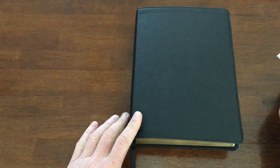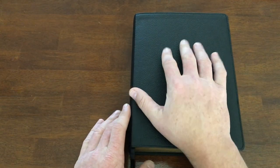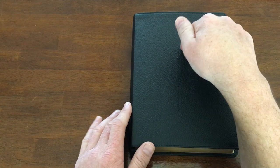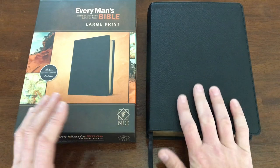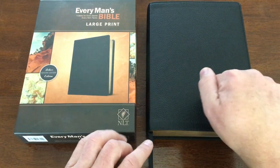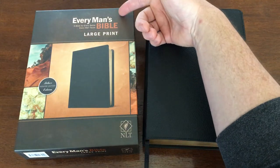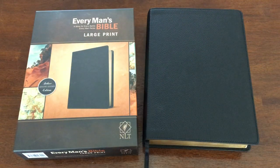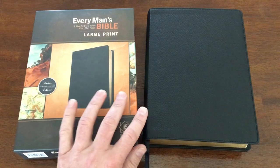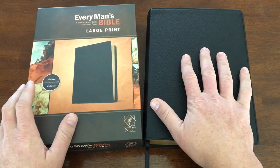This is a fantastic Bible and a fantastic resource. I don't have a specific guy in mind I'd recommend it to — if you're a Christian man, this would be a great resource because the helps are directed toward how men see the world and understand things, helping you read Scripture more effectively. Even if it's not your daily driver, the helps and resources here are something every man will benefit from. This has been a review of the NLT Every Man's Bible in large print, deluxe genuine leather edition. Links are in the description; please leave any questions in the comments.